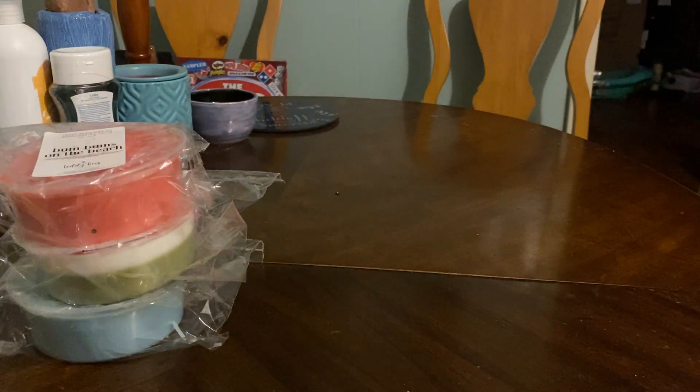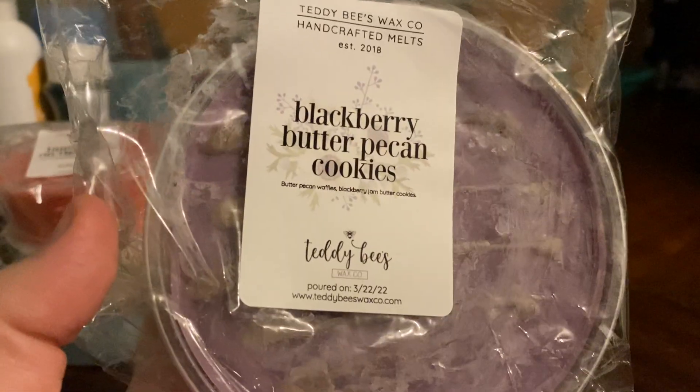This next one, I'm not even going to let you smell because it's a bakery. This is the one you didn't like. Blackberry, butter, pecan — butter pecan waffles, blackberry jam, butter.